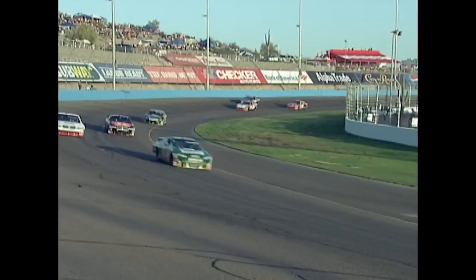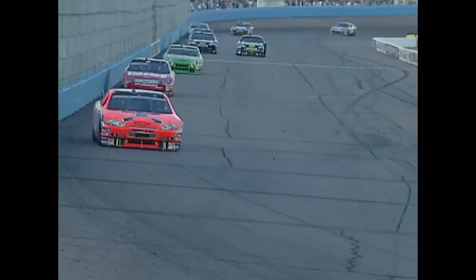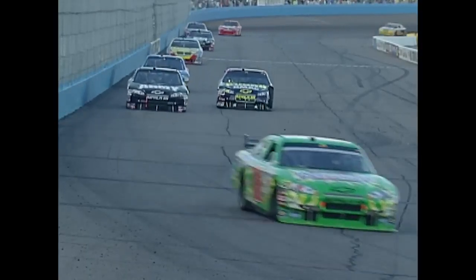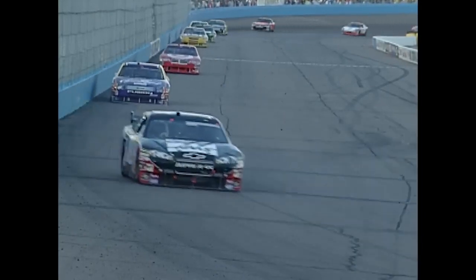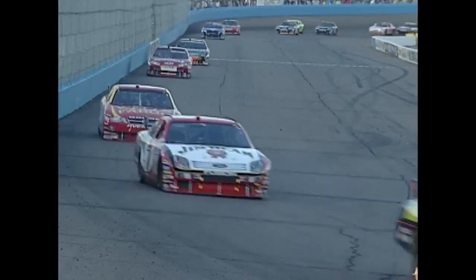Denny Hamlin is trying to FedEx himself away from this field. He now leads Jeff Gordon by 1.6 seconds, but a lot of racing left to go. Baseball on Fox — next Saturday, Red Sox and Yankees renew their rivalry in high definition, and the Cubs and the Cardinals face off. Fox Saturday baseball, the game of the week, 3:30 Eastern, 12:30 Pacific.